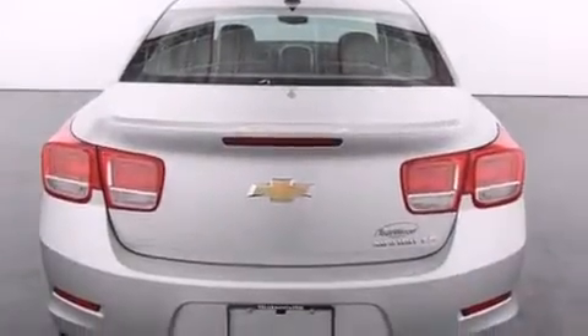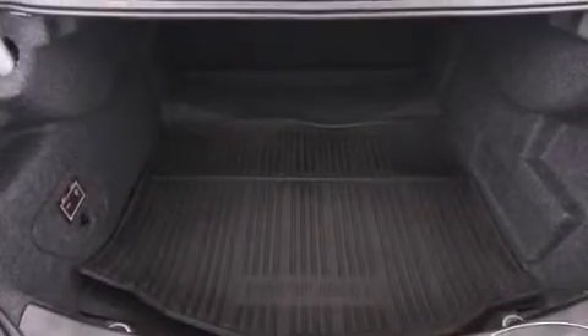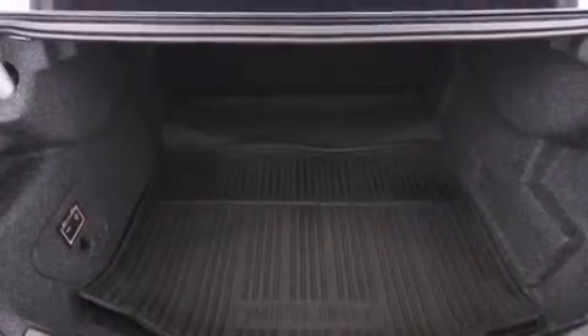Air conditioning, steering wheel mounted controls, stability control, a keyless entry system, and the navigation system will help you get from point A to point B on time.